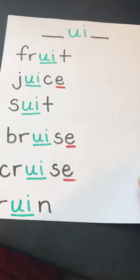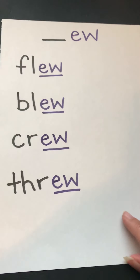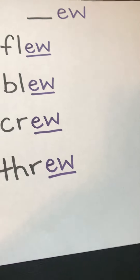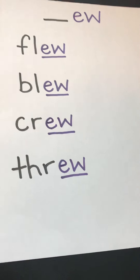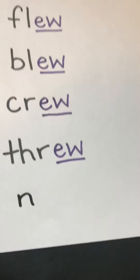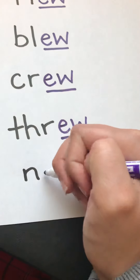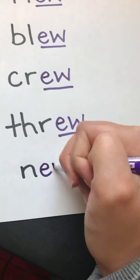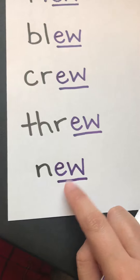The last poster we're going to add to today is our EW poster. The first word comes from Scarlet — thanks Scarlet. She said the word 'new.' The opposite of old is new. N is black because it's a consonant, and E and W are purple because they're working together as a vowel team.